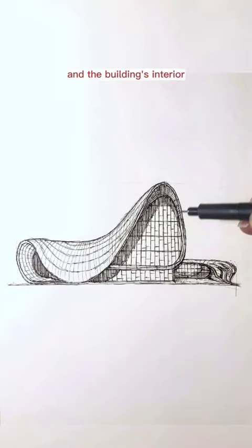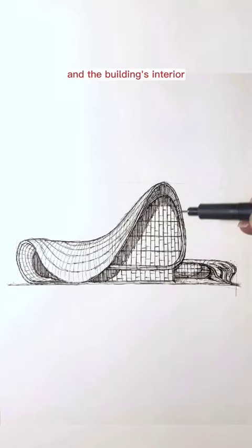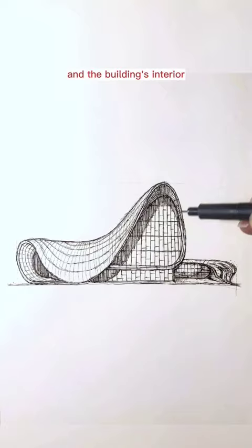The project establishes a continuous, fluid relationship between its surrounding plaza and the building's interior. Undulations, bifurcations, folds and inflections modify this plaza's surface into an architectural landscape that welcomes, embraces and directs visitors through the different levels of the interior.